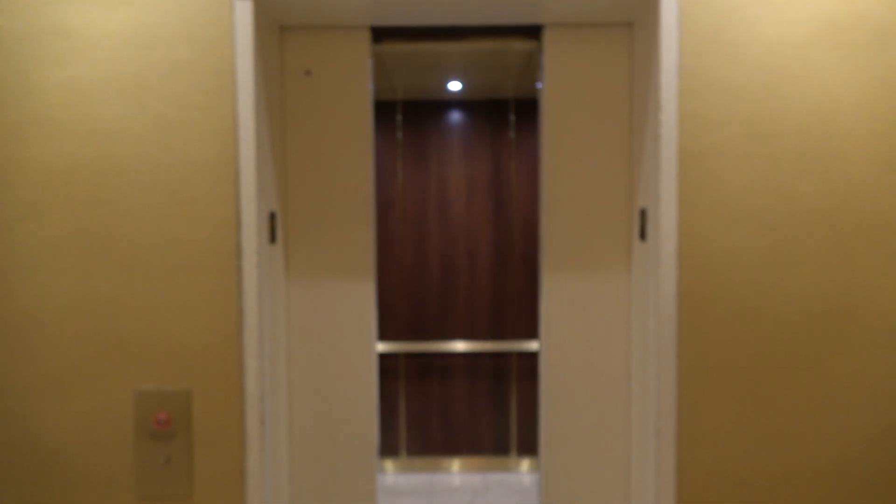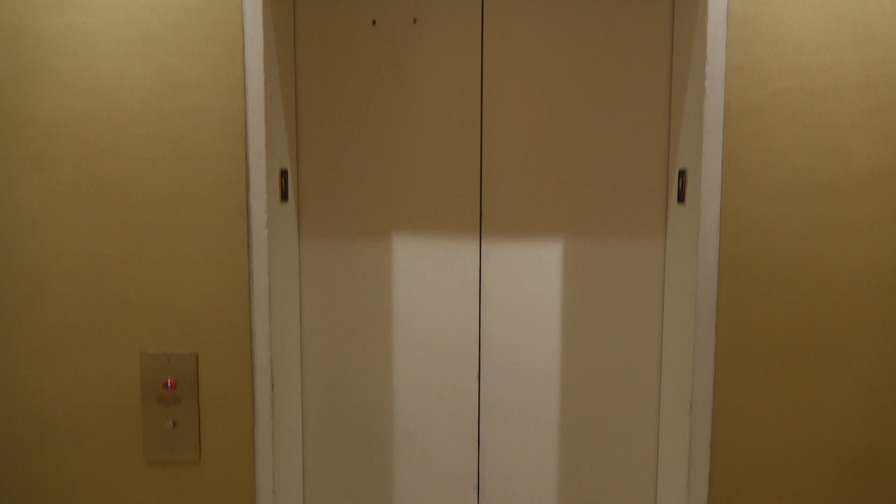It's just like the hotel elevator — there it goes, and that's it.